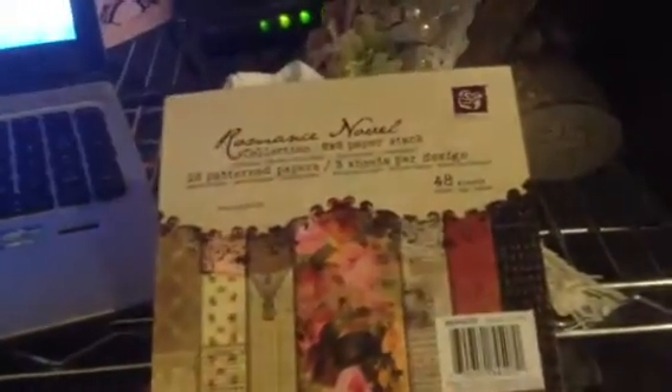Yes, you heard me right — $3.50, whether it's old or new. I saw this on there. They were taking pre-orders for the Romance Novel collection and they're doing pre-orders for Lyric, which is this one, and then the engraver.